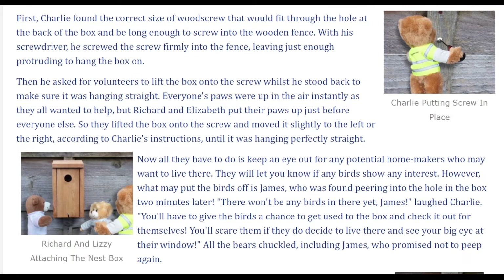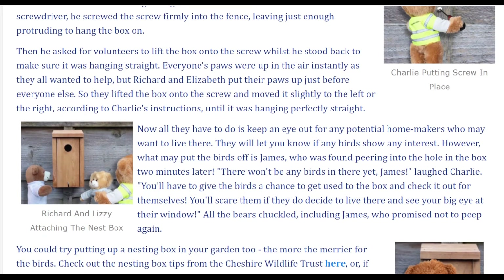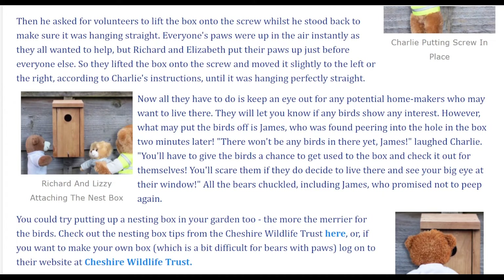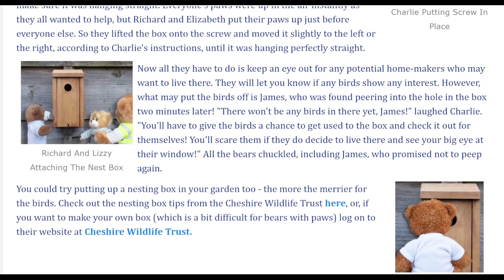Then he asked for volunteers to lift the box onto the screw whilst he stood back to make sure it was hanging straight. Everyone's paws were up in the air instantly as they all wanted to help, but Richard and Elizabeth put their paws up just before everyone else. So they lifted the box onto the screw and moved it slightly to the left or the right according to Charlie's instructions until it was hanging perfectly straight. Now all they have to do is keep an eye out for any potential homemakers who may want to live there.